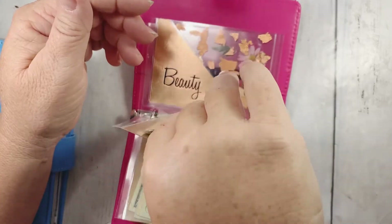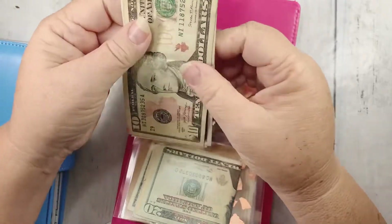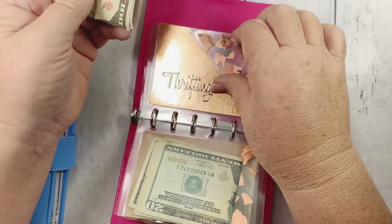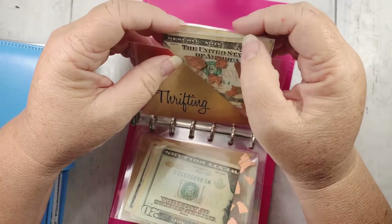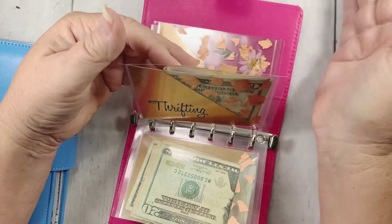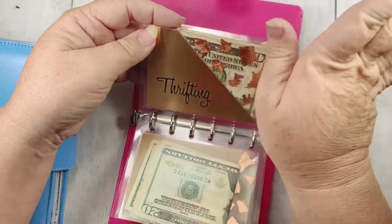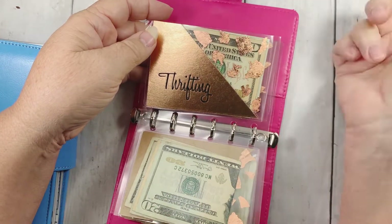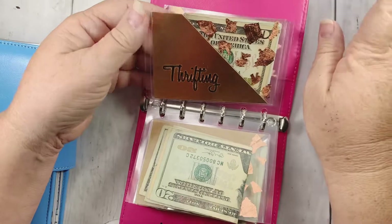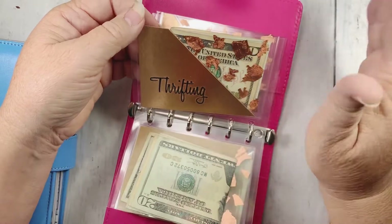Thrifting — this is what I give myself for thrifting and I have $20 left. There's a neighborhood garage sale going on this weekend, so I'm going to pull some money out of my thrifting savings account and probably take $50 to $100. I usually do really good at garage sales — items are lower priced than at Goodwill. If you want to see any of my thrifting videos, I have a thrifting channel. I find happiness and peace with both of them.